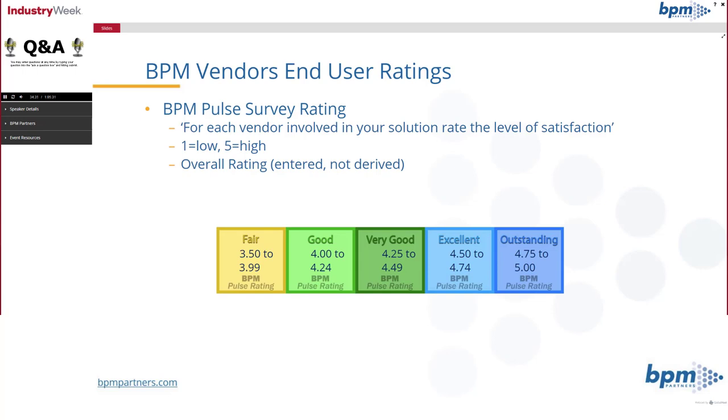The overall rating is one people sometimes ask about — it's actually entered directly by the respondent. When they rate their vendor, they rate 15 attributes and they rate their vendor overall. It's not a derived number; we don't mathematically derive it from all the detailed attribute ratings.